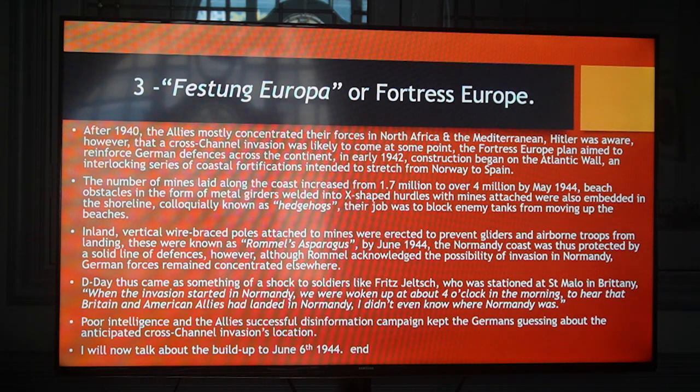I will now talk about the build-up to June 6, 1944.